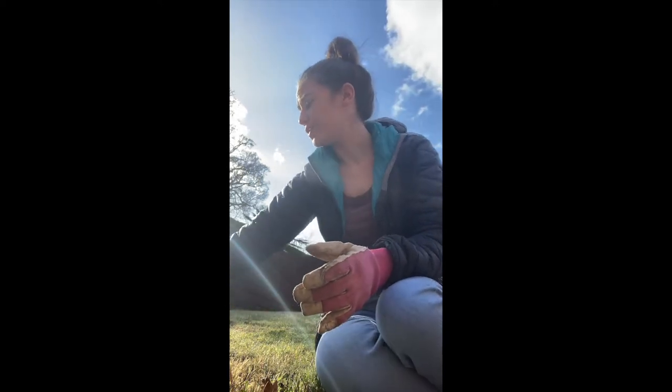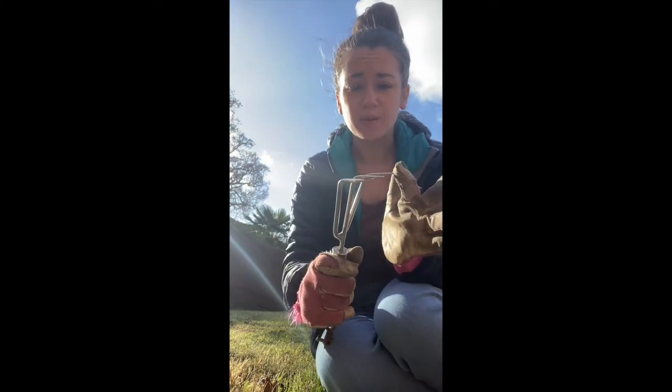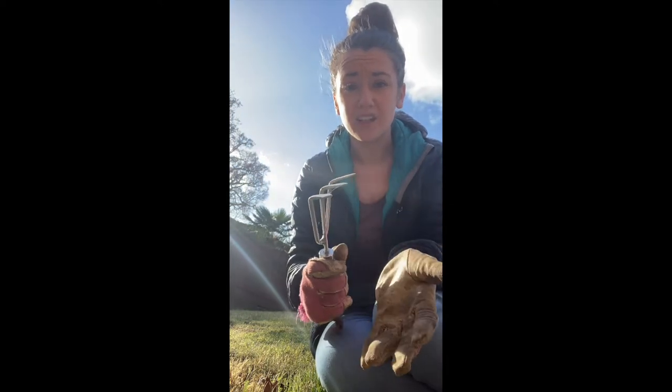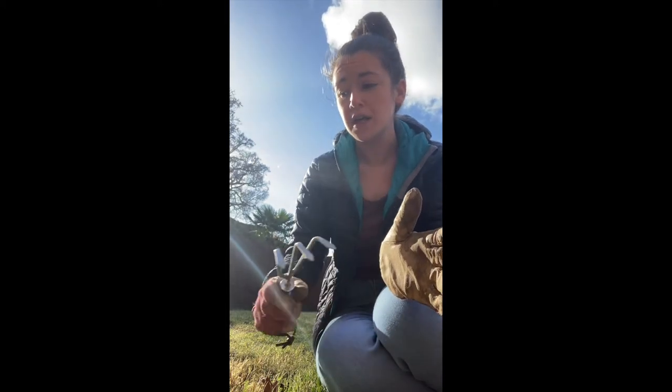I've also got a couple of tools here which will help me with my weeding. You can see the prongs on this one — there are three prongs and they are a little bit sharp, so I have to be really careful. I have to be safe when I'm using tools.